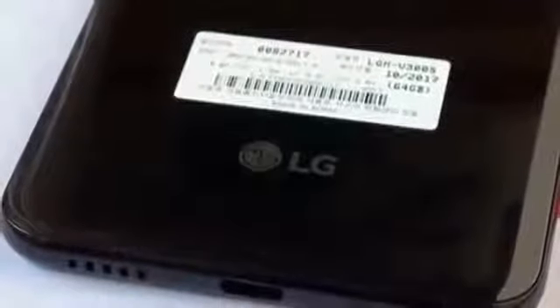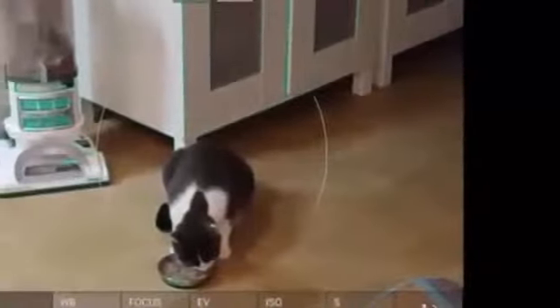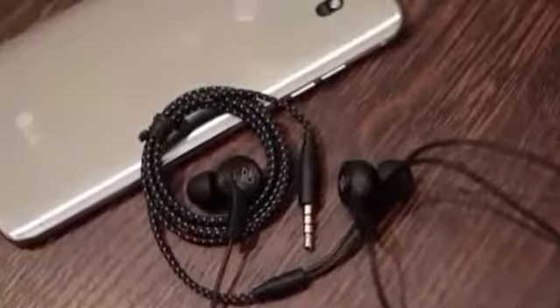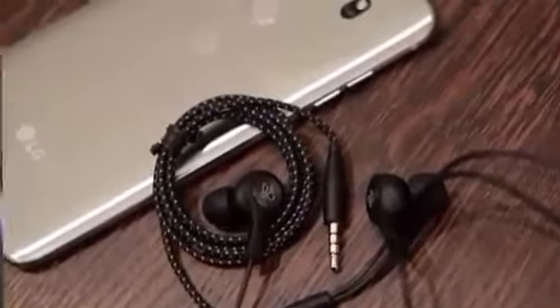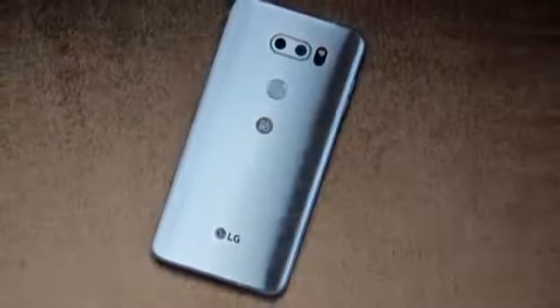The LG V30 is the Korean manufacturer's latest flagship smartphone and offers a dual camera setup that combines a main camera with a 71 degree angle of view with a secondary 120 degree super wide angle lens. On the main camera, a Sony IMX351 one-third-point-one sensor is coupled with a very fast f/1.6 lens. The super wide angle lens, by contrast, comes with a smaller Samsung sensor that features a 13MP resolution and 1.0 micrometer pixel size, with an f/1.9 aperture but no OIS.